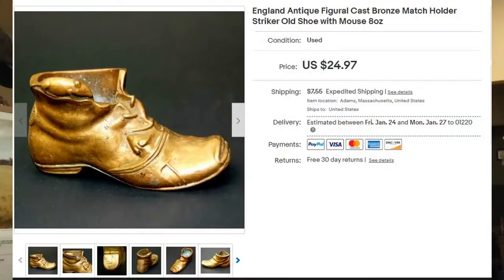The first item I sold — picked it up at a tag sale where there were a bunch of older retired people. About two inches long, said 'Made in England' on the bottom. It was a figural cast bronze match holder and striker in the shape of an old shoe, with a little tiny mouse on top, and it weighed about eight ounces. I bought it for two dollars and it sold a few months later for $24.97 plus shipping.